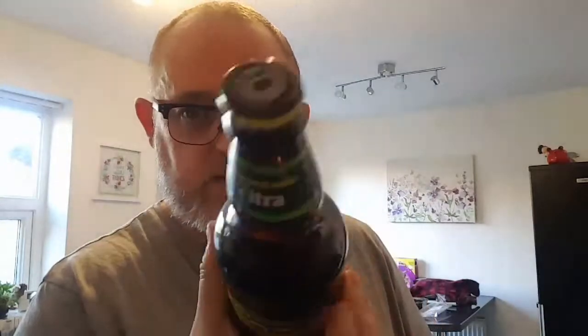Good evening and welcome to another edition of BA Dad Reviews with me, Dave the BA Dad. We are looking at another Oakham ale — it is the Green Devil IPA. This weighs in at a hefty 6%, and the best before on this one is 31st of March 2019. I've had the Citra, which was very very good, and I've had the Scarlet Macaw, which is very very good, so I've been really impressed with these guys.